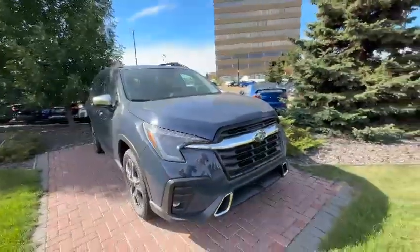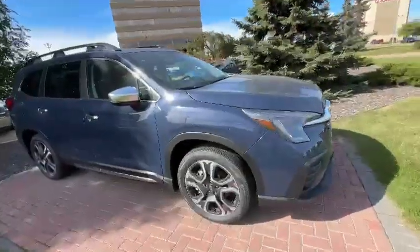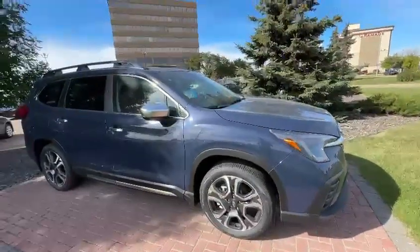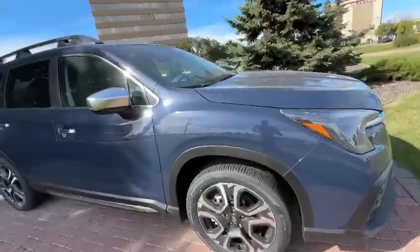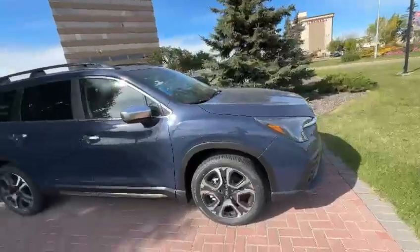The Touring and Convenience trims come with 18-inch wheels. The Onyx, Limited, and Premier will come with the 20-inch wheels, just like this one, wrapped in all-season tires.